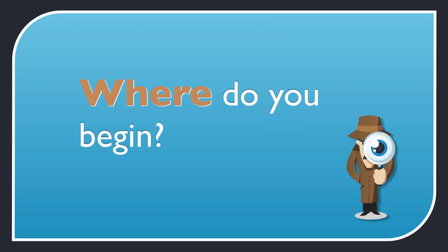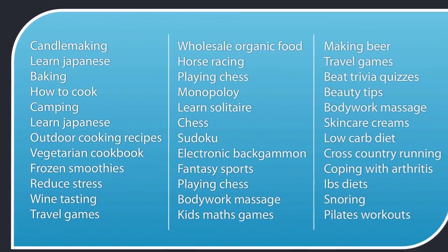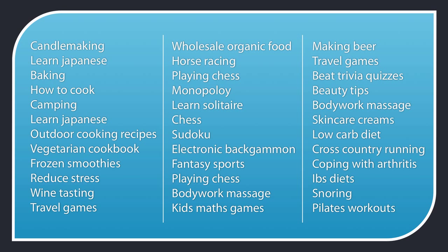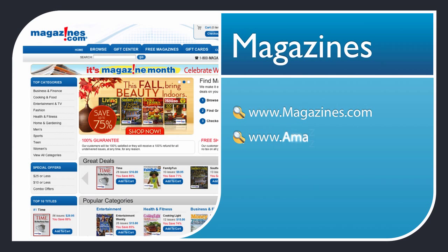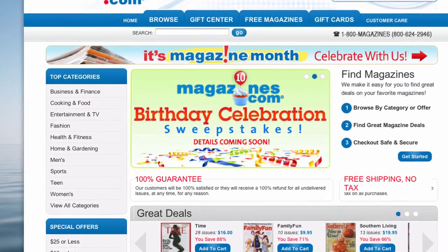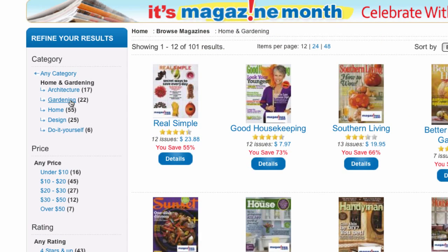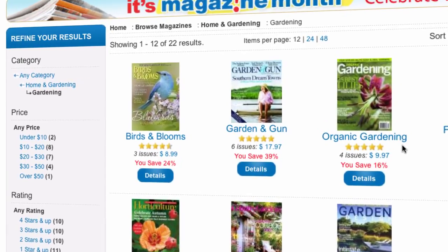So where do you begin your hunt for a profitable niche market? Look around offline or online until you find something that interests you. There are millions of niche markets out there, so it pays to pick a market you enjoy working with — even better if you're passionate about it. A good rule of thumb is that if there's a magazine for it, there's probably a large group of people interested in it. For example, at magazines.com under home and gardening, you can see 22 magazines about gardening, including one for the niche market of organic gardening.